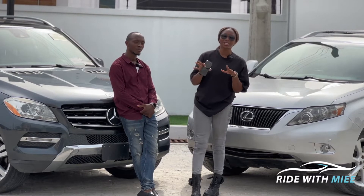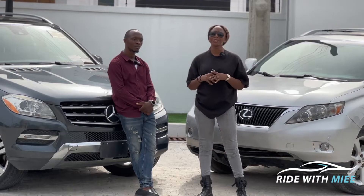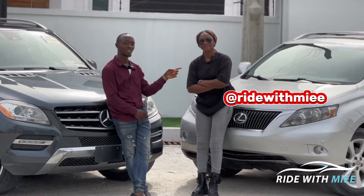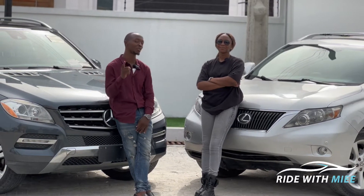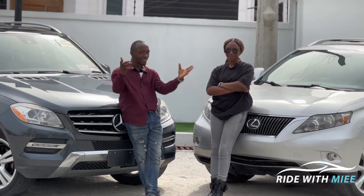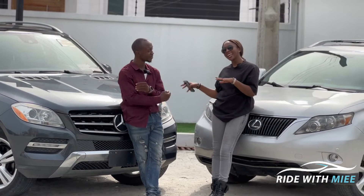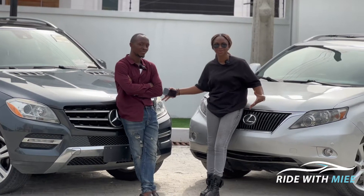Behind us today are two very reliable SUVs that are wanted by a lot of people, but there happens to be some bias between these two SUVs and that's why we're here to clear that today. Before we go further, please subscribe to our YouTube channels, follow us on Instagram, Facebook and every other social media platform. At the end of this video, tell us which between these two SUVs you think is the better one to own.